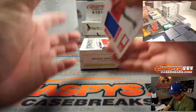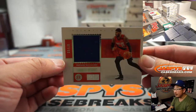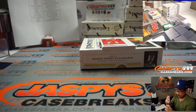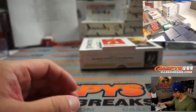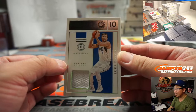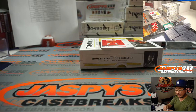Behind Marc Gasol is Carmelo Anthony, Trailblazers, 87 out of 99 for Portland — Portland 7, Nick Benningfield. We got Luka Doncic — Luka Doncic Relic, 144 out of 199. Mavs — Wayne Stock got the Mavs straight up.